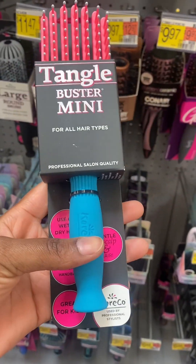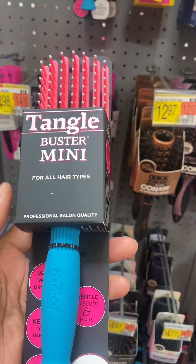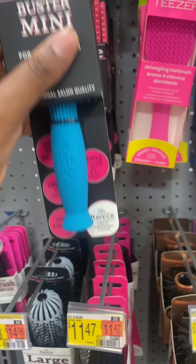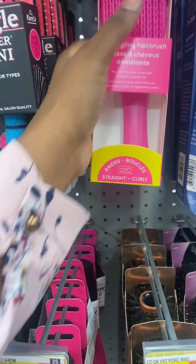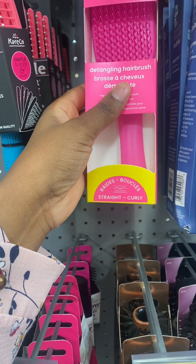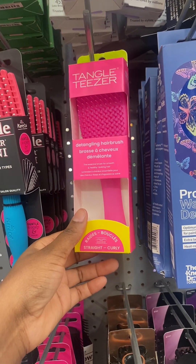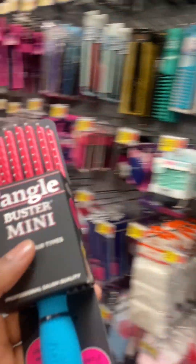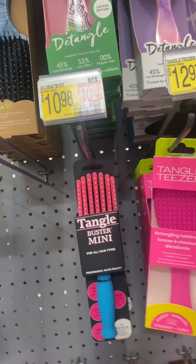My daughter is convincing me to get this brush. There's a brush going around on TikTok called the Unbrush, and it's supposed to detangle your hair. She's saying this one is almost the same as the Unbrush. Detangling hair brush — for straight and curly hair. Should I get it? It's 10 dollars, 98 cents for this brush.